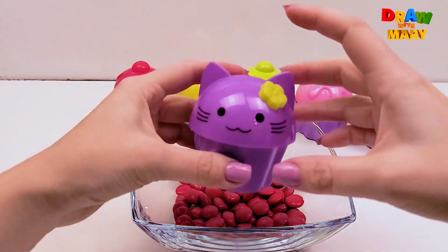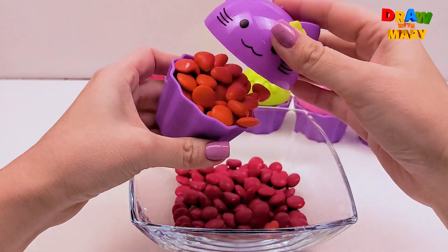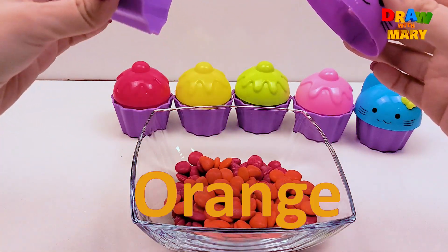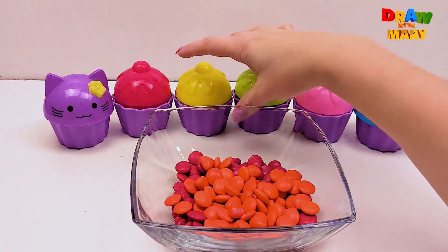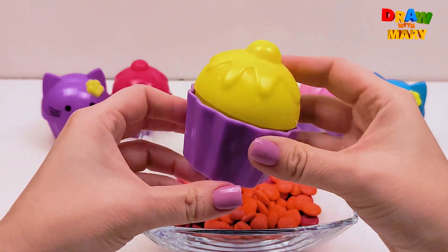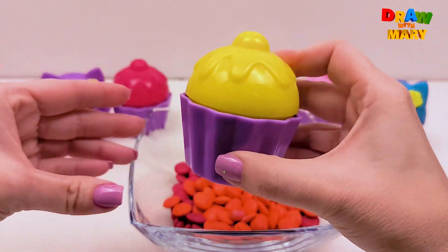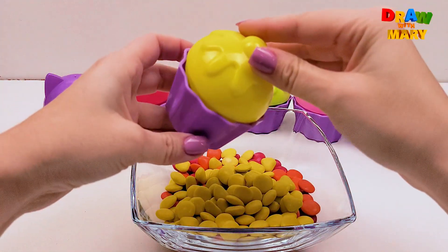Let's look at this cupcake. Hmm, let's open. Orange. Let's look at this cupcake. Yellow color. Hmm, colorful. Are you ready to open? Yellow color.